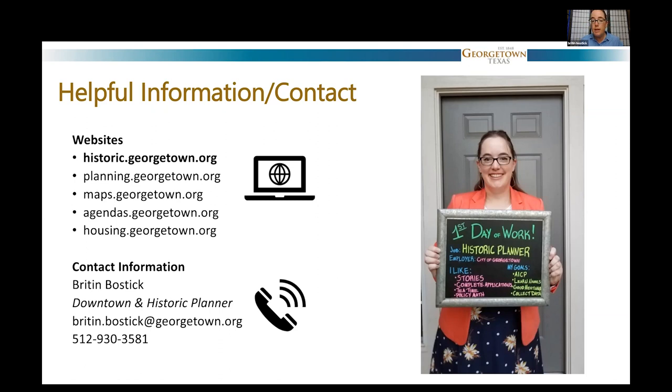If you need to get a hold of me, my name is Britton Bostick. You can reach me at Britton.Bostick — B-R-I-T-T-O-N dot B-O-S-T-I-C-K — at georgetown.org, or give me a call. My direct line is 512-930-3581.